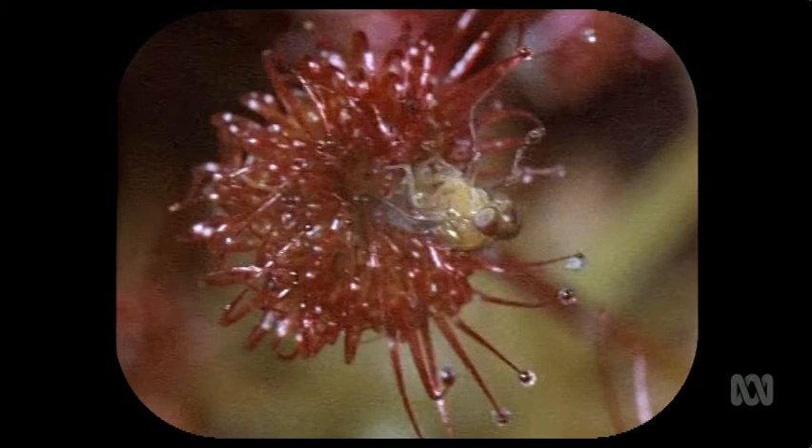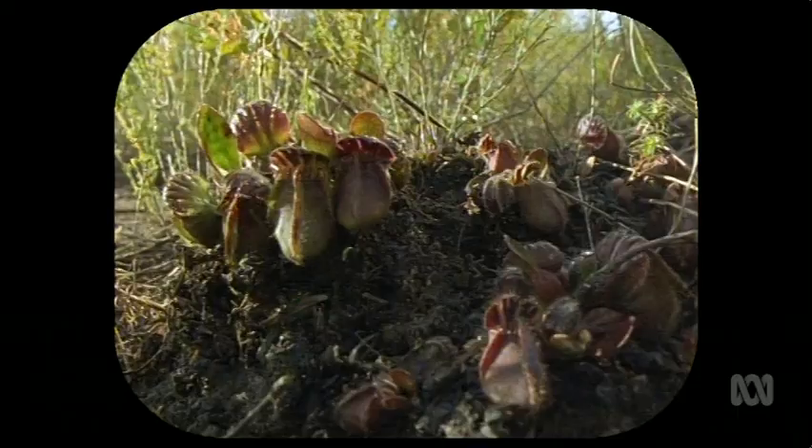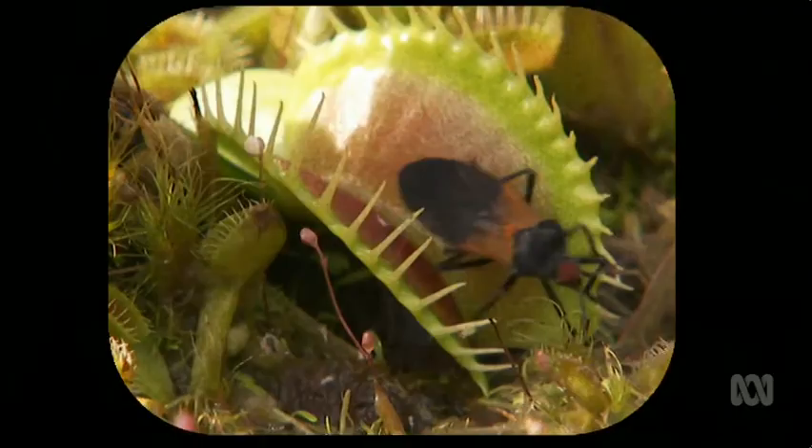There's a dark side to the plant kingdom — a savage place of ravenous appetites, lethal spiky traps and deep pits filled with the decomposing bodies of unfortunate victims.